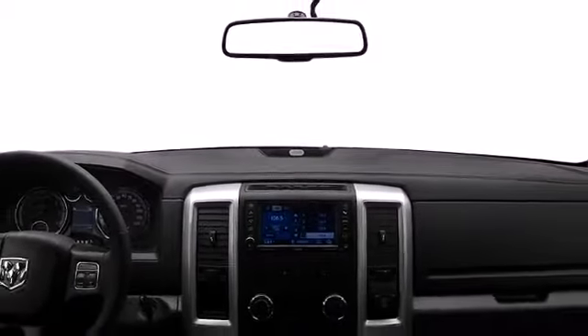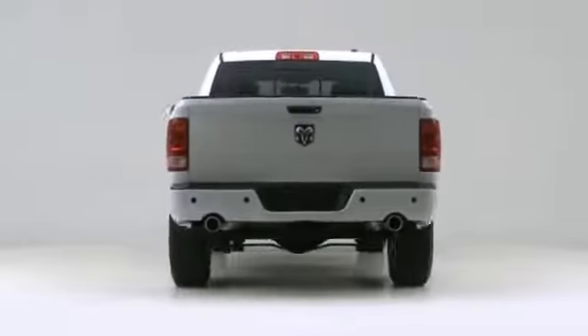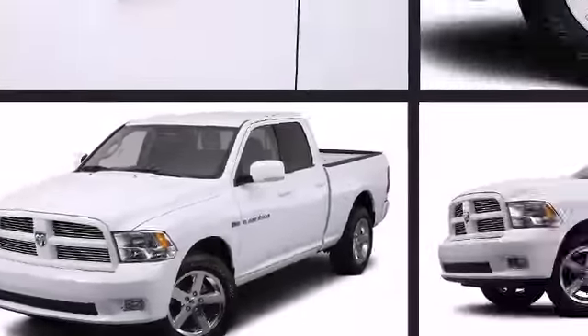Climb inside the 2012 Ram 1500. The rugged and reliable Ram 1500 combines convenience and storage, making it an obvious choice for work or play.